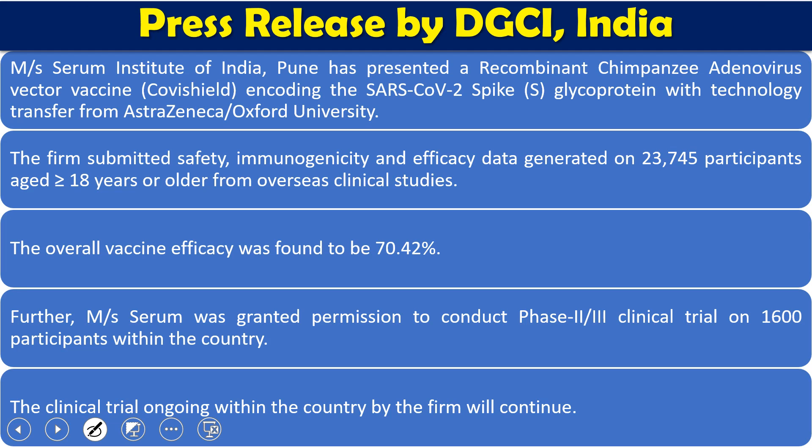This is the press release when the vaccine was given special consideration for specific usage in restricted groups. The press release by DGCI India during the confirmation given for this vaccine stated that the Serum Institute of India, Pune, has presented a recombinant chimpanzee adenovirus vector — Covishield — which encodes the SARS-CoV-2 spike glycoprotein, with the technology provided by AstraZeneca and Oxford University.